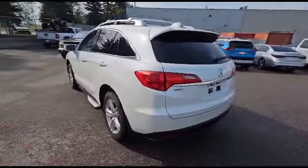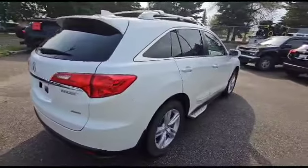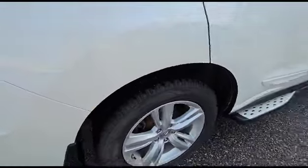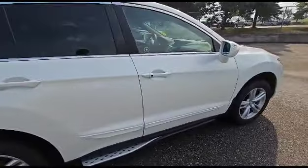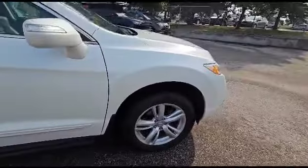Got nice runners put on there. There's no dents, damages, scratches, dings, or anything like that. There's a little tiny bit of rust right there — nothing serious. A little bit of paint chipping going on down there, but again, nothing crazy.